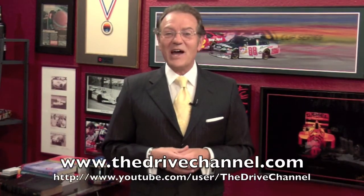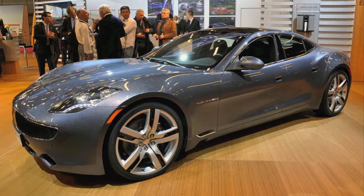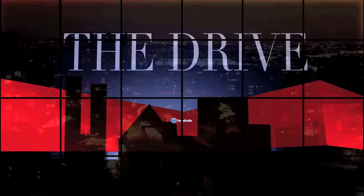For the Drive Channel and thedrivechannel.com, I'm Michel Rahal. Next up is the Fisker Karma — another hybrid, but a classy looking one.